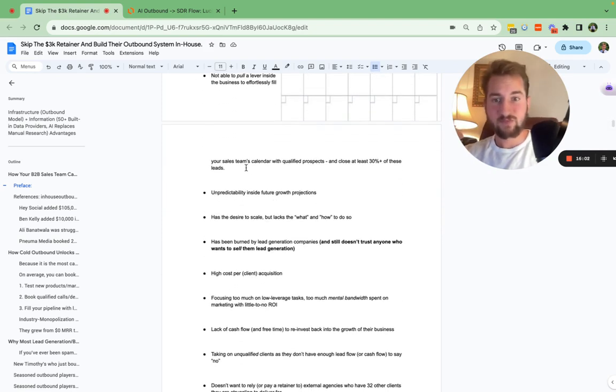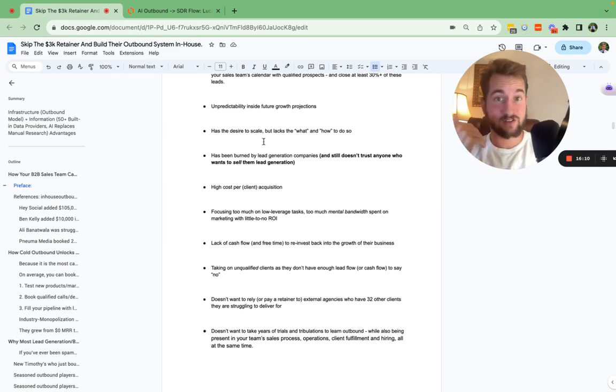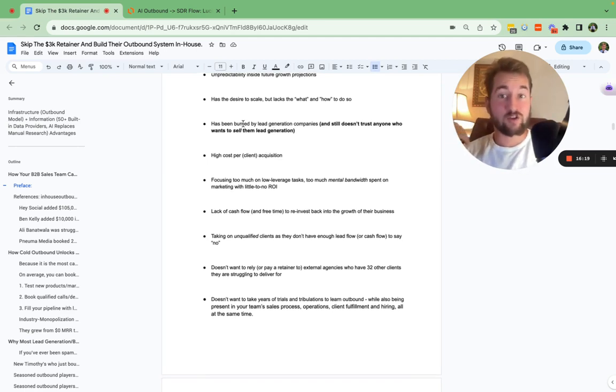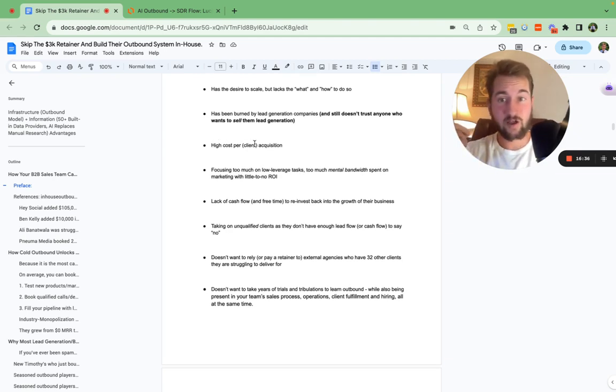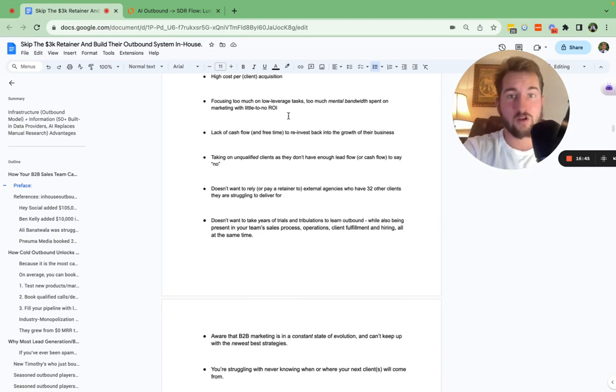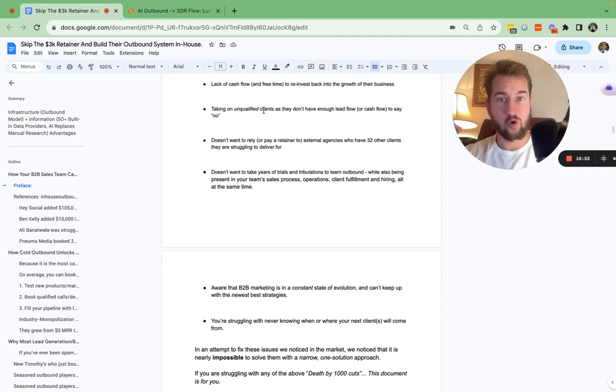If you're not able to pull a lever inside the business to fill the calendar, not able to close at least 30% of leads, and lack predictability in future growth projections — you have the desire to scale but don't really have the what or the how to make that happen. You've potentially been burned by business development companies or lead generation companies, you don't really trust anybody who wants to sell you lead generation on a performance basis. You have a high CAC, too much mental bandwidth spent on low-level marketing, and you haven't seen any ROI from outbound.